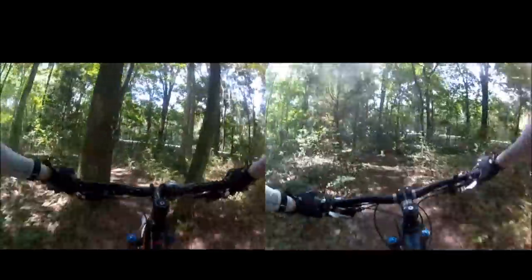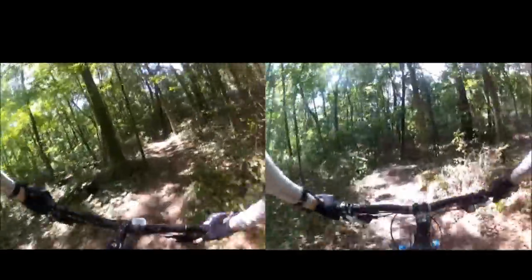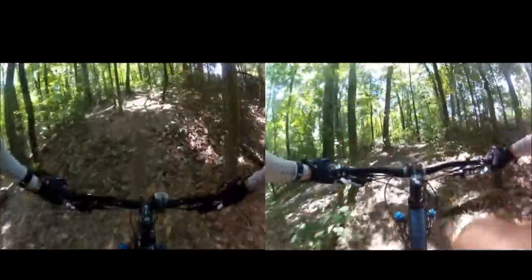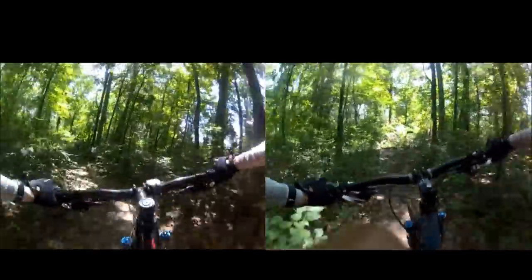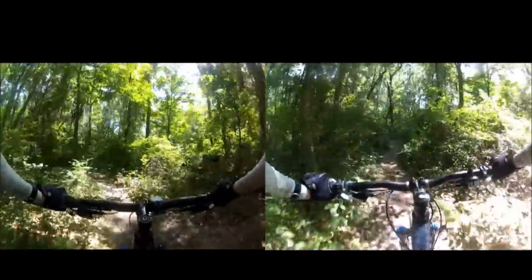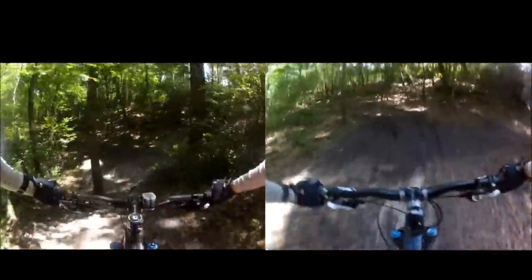Coming down this section here is probably the roughest section of the trail — it's got some pretty good sized, chunky roots. That's a section where on the Rain, you just felt the tire stay glued to the trail, and the Rain really felt a lot more plush there than the RDO.